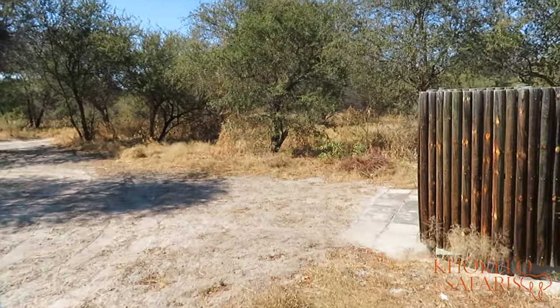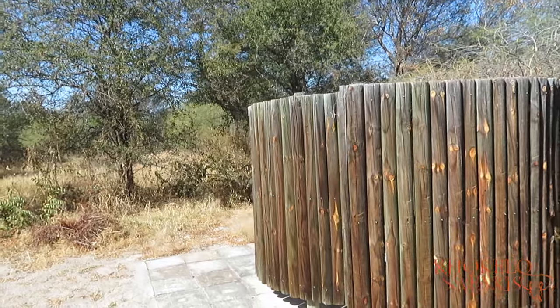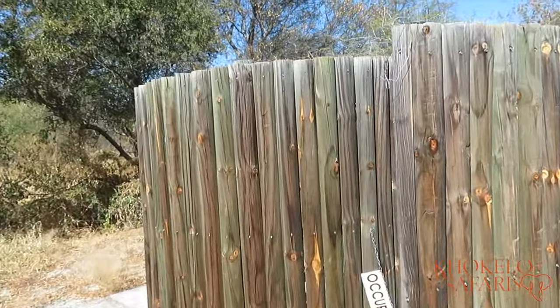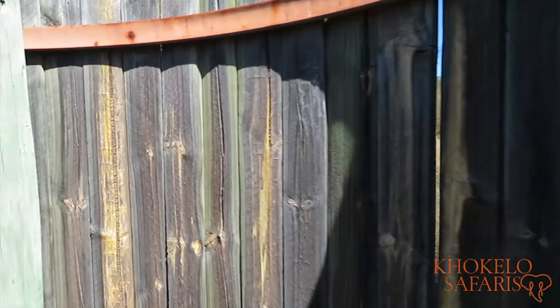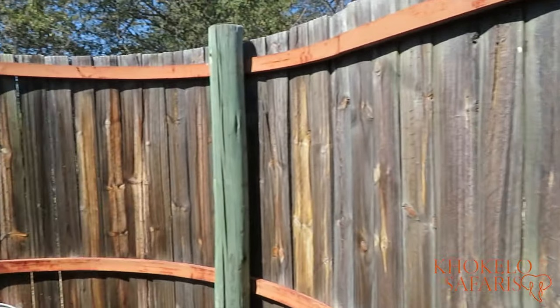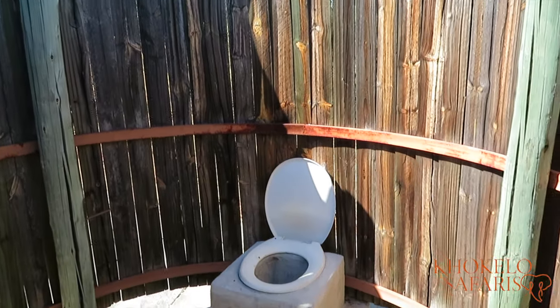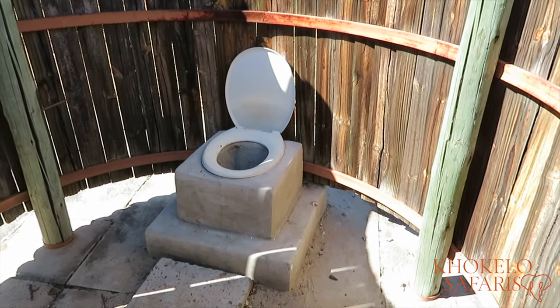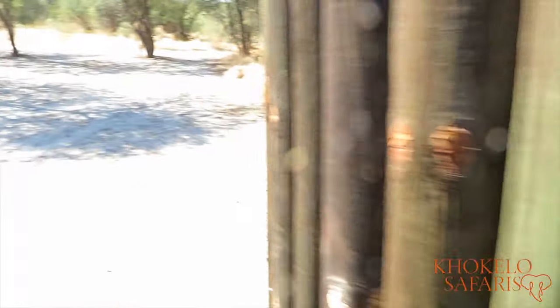Now the toilet - again, don't expect anything fancy. Same kind of principle - it's a structure with a bit of wood around. There is simply a long drop toilet that you can sit on, and everything drops deep into the ground. And you don't want to have a look there - trust me.